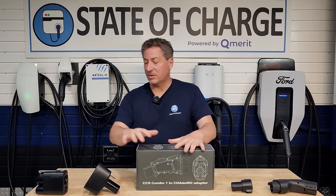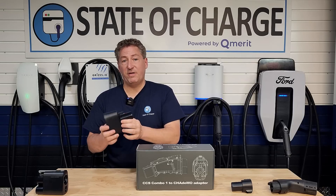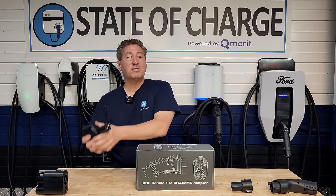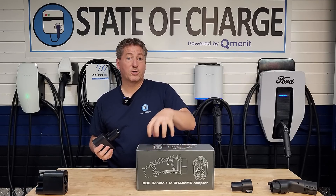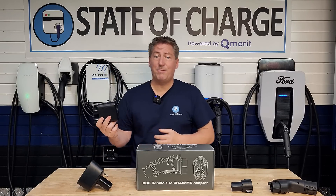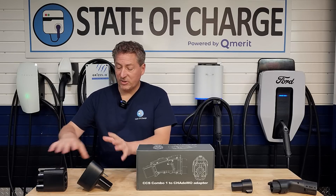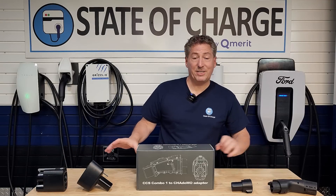Really quickly before we open the box, let's look at these two DC fast charging adapters. This one allows Tesla vehicles to charge at CCS1 charging stations. And this new one is going to allow CHAdeMO vehicles to charge at CCS1 charging stations. There's also a brand new adapter — just out within the last couple of months — that allows CCS1 vehicles to charge at Tesla Superchargers.